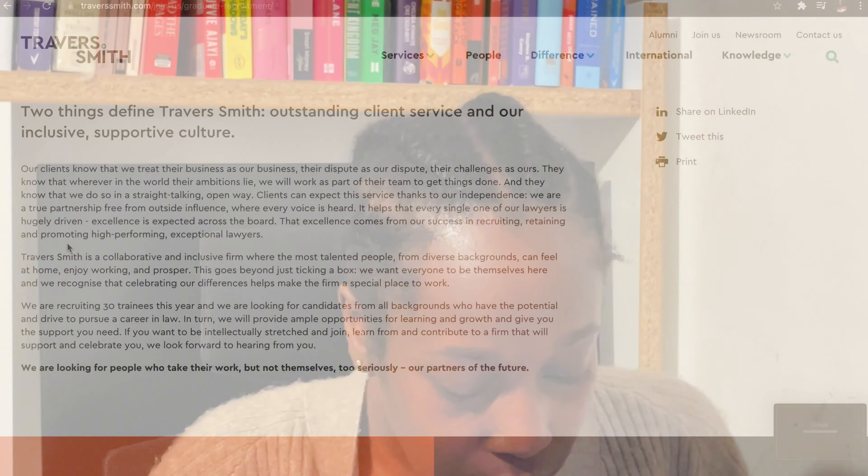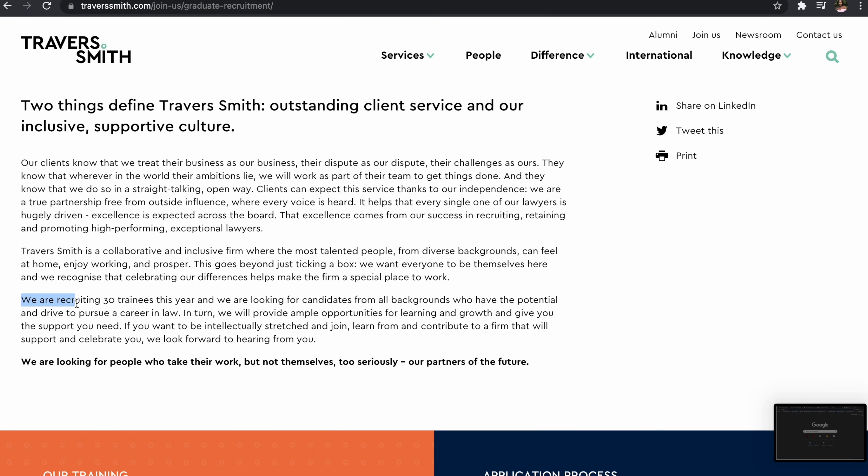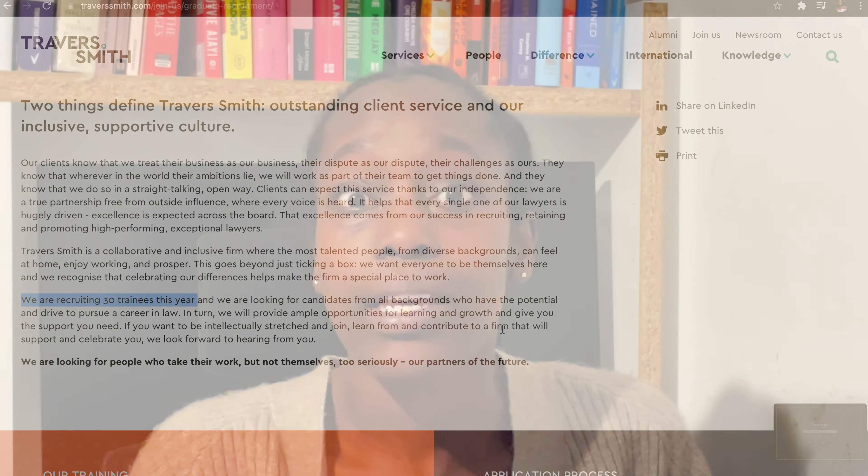Scrolling through Travis Smith's website now, the first thing I can see is that they're recruiting 30 trainees next year — so I've already got something to say about their intake size. For someone like me, I wouldn't particularly want to be part of a really large intake because when you're part of a slightly smaller intake, you tend to get more responsibility earlier on. I'm personally part of an intake of 25 trainees.